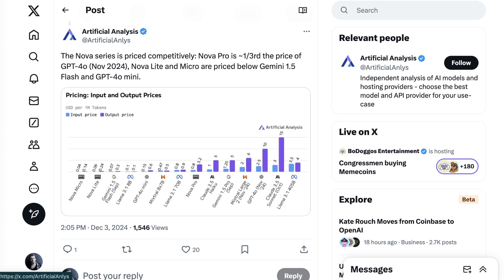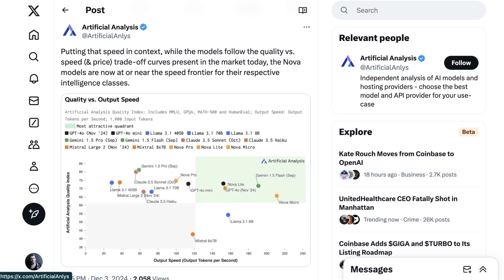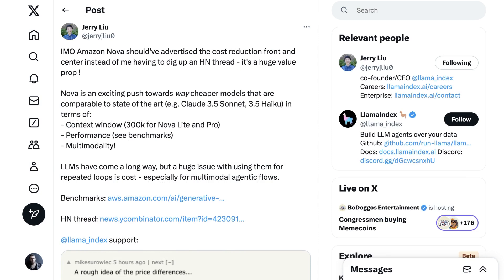One of the more important features, which was kind of glossed over at re:Invent, was how competitive Nova is on price. Nova Micro and Nova Lite are both priced below Gemini 1.5 Flash and GPT-4o Mini, making them the cheapest models available from a major lab. Nova Lite also has the distinction as the cheapest available model with multimodal inputs. Those two models are priced so close together that the differentiation seems to be speed, with Nova Micro about 10% faster than Gemini 1.5 Flash. Nova Lite runs at a similar pace to GPT-4o, which is still faster than the rest of the pack. Nova Pro is available at around a third of the cost of either GPT-4o or Claude 3.5 Sonnet, and also positioned as slightly cheaper than Claude 3.5 Haiku with much higher performance scores. The net of all of this is that Amazon's in-house LLMs are now the cheapest available for many use cases.